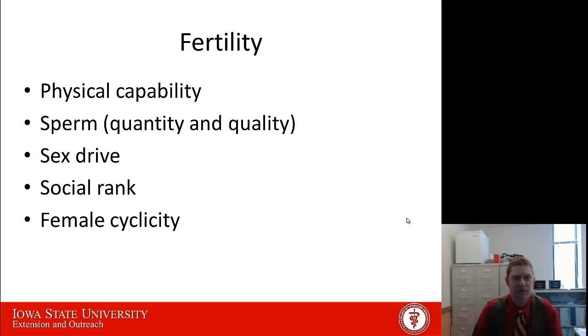Other things that are important for the fertility of a bull and heifers include the physical capability of that bull to get around and breed those heifers, and the sperm quality and quantity — that's what we specifically measure in the breeding soundness exam. But other things that go into fertility are the sex drive of that bull, the social rank, because you can have a very fertile bull but if socially he is not able to breed heifers, he's not going to get the job done. And then lastly, the cyclicity of the females — we can have an extremely fertile bull, but if the females aren't cycling and are unreceptive, he's not going to be able to breed any of them.